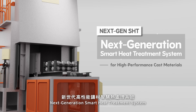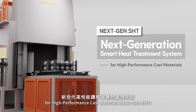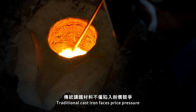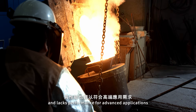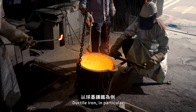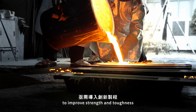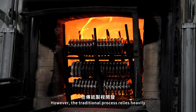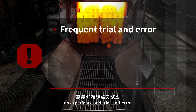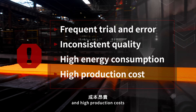Traditional cast iron faces price pressure and lacks performance for advanced applications. Ductile iron, in particular, requires innovative heat treatment to improve strength and toughness. However, the traditional process relies heavily on experience and trial and error, leading to instability, high energy consumption, and high production costs.